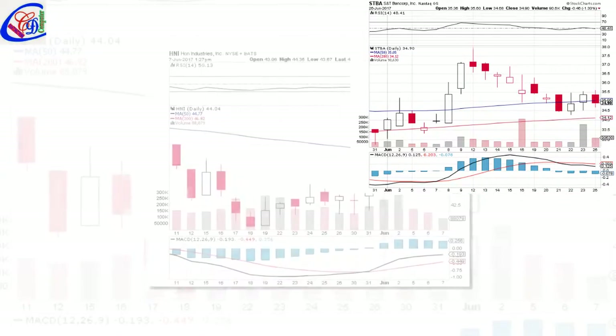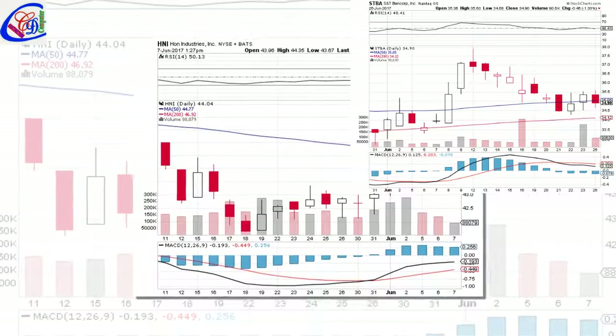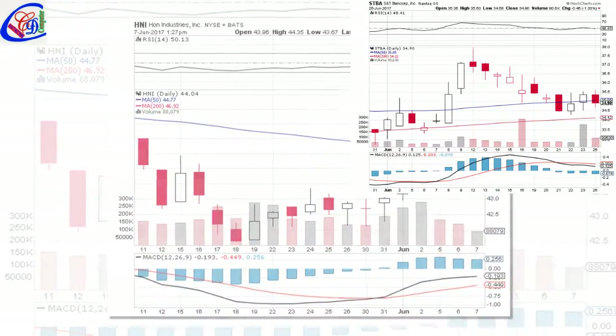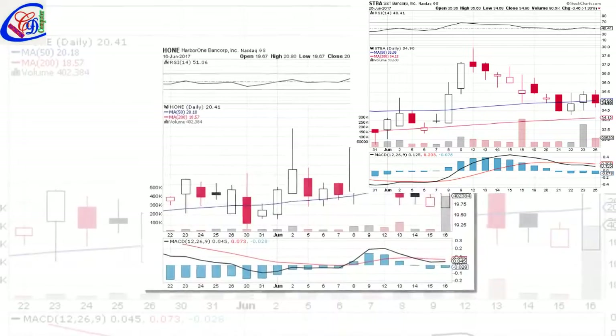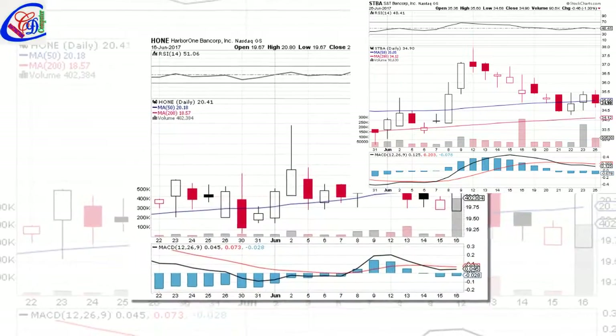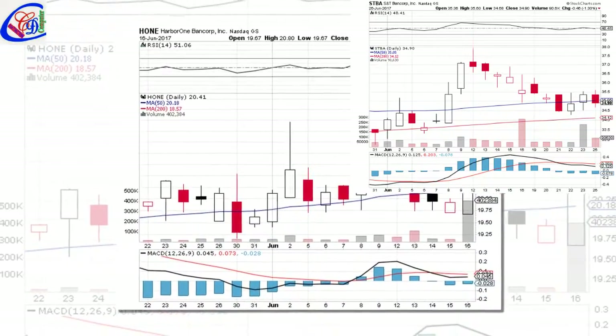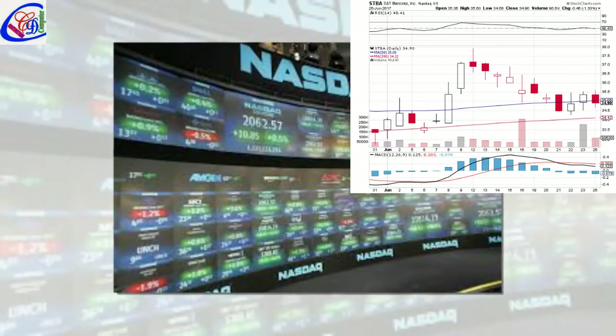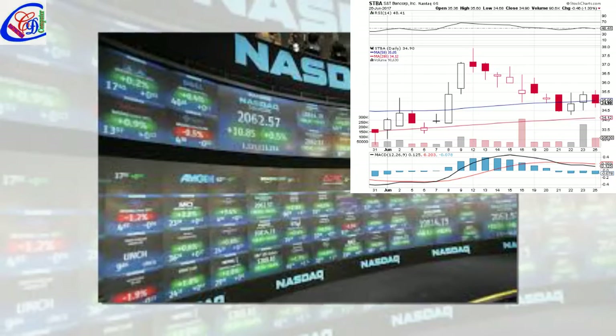Investor sentiment is down 3.60 from 4 in 2016 Q3. It turned negative as three investors sold Midpen Bancorp Inc. shares, while two reduced holdings. Two funds opened positions, while zero raised stakes. 125,278 shares, or 51.93% less from 260,596 shares in 2016 Q3, were reported.